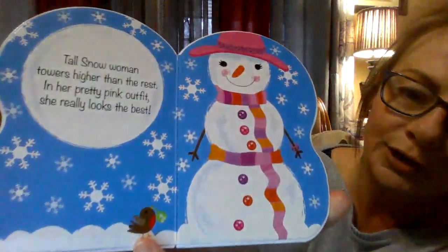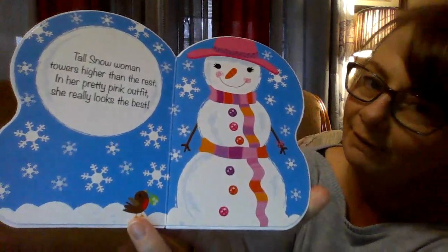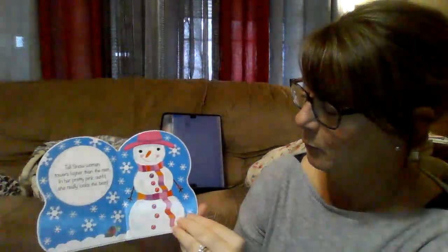What's that little bird got? He's got flowers for the pretty pink snowwoman.